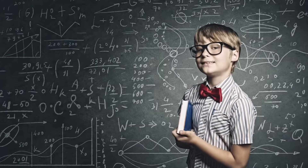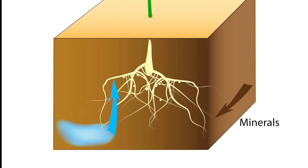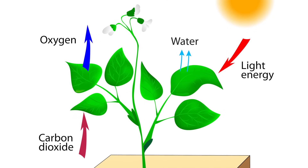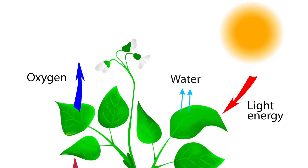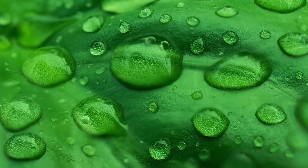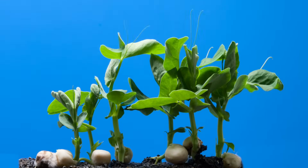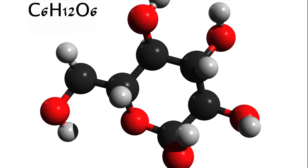Now that you know the three things necessary, let's see how they all work together. Water, in the form of moisture, reaches the leaves of trees and plants through the root system. Carbon dioxide is also being absorbed into the leaves and into the chloroplasts. Light energy falls upon the leaves and is absorbed by the chlorophyll. And when all the ingredients come together — BAM! — the chemical reaction known as photosynthesis has just occurred and the plant has made its own food, in the form of glucose, which is a type of sugar.